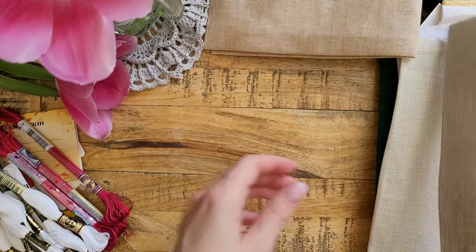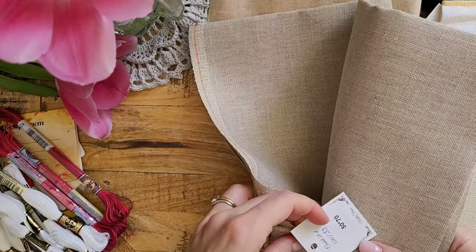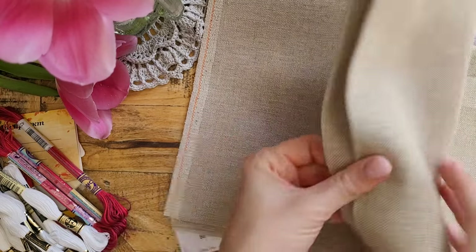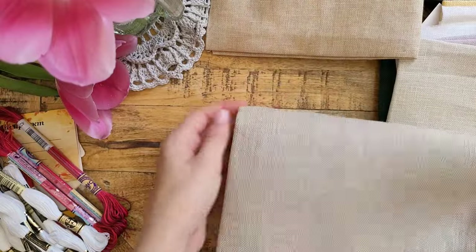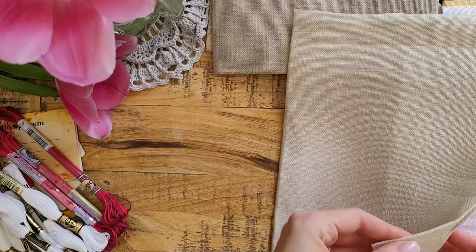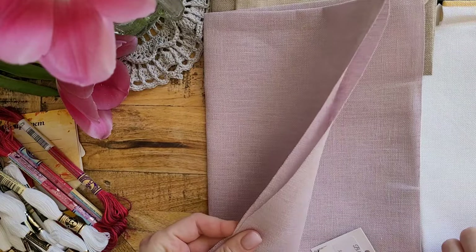This is just your plain raw cashel from Zweigart, it's 50 by 70 centimeters — around 25 by 35 inches — and I don't know what I'm going to stitch in it but it's definitely going to be used because I ran out of the piece I had in my stash, so just wanted to replenish my stock. This is platinum Belfast — also for one of the secret-ish projects.